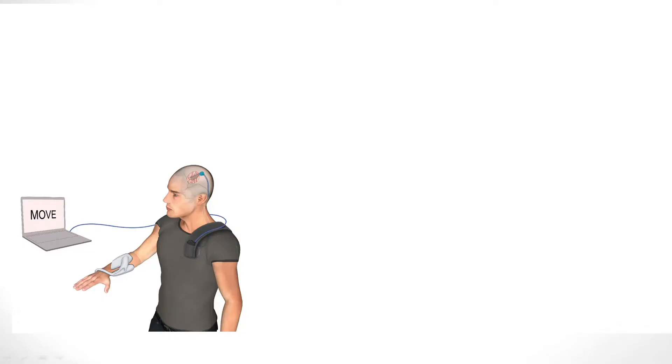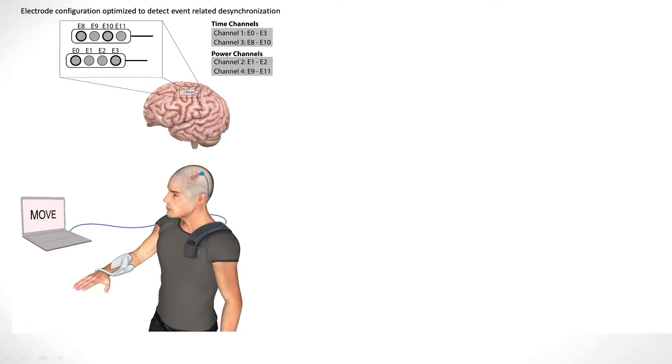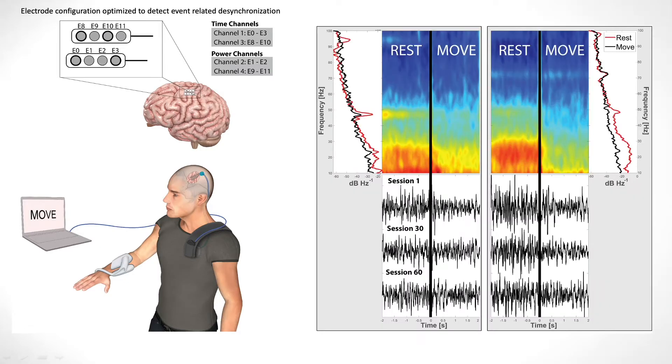After implantation and time for recovery, the neural implant was first optimized by selecting electrode pairs to sense event-related desynchronization. By presenting rest and move prompts to the patient while instructing them to relax or imagine moving their dominant hand, we were able to detect the desynchronization within the frequency domain of the recorded signals.